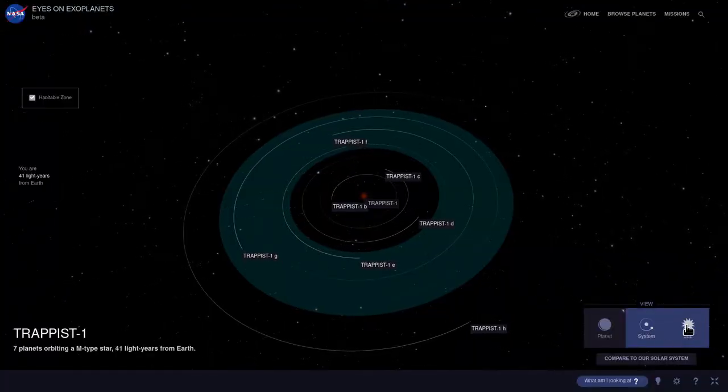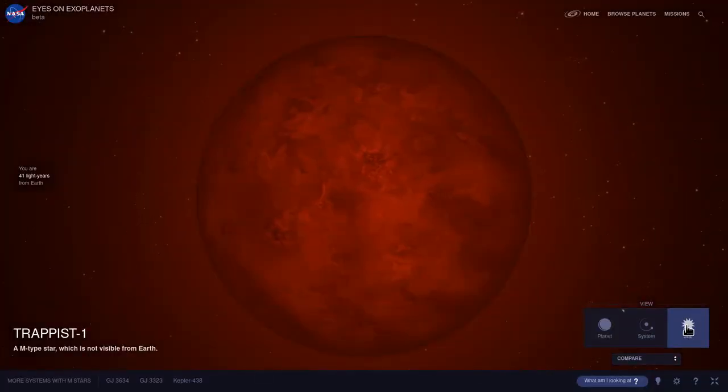One system that might have Earth-like planets going around it, TRAPPIST-1, is not very far away compared to other stars — only 40 light years. But even at the fastest speeds our probes can go, it would take at least a hundred years, probably even thousands of years to get there.